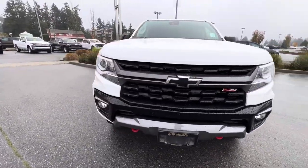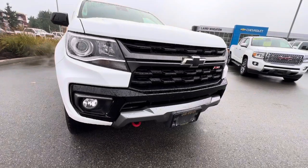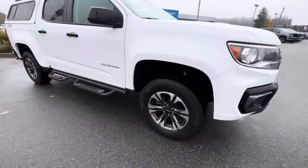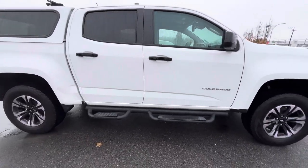It's loaded. It's got the off-road package with the skid plates and the red recovery hooks, fog lights, projector headlights. Got premium alloy wheels, crew cab, side steps.